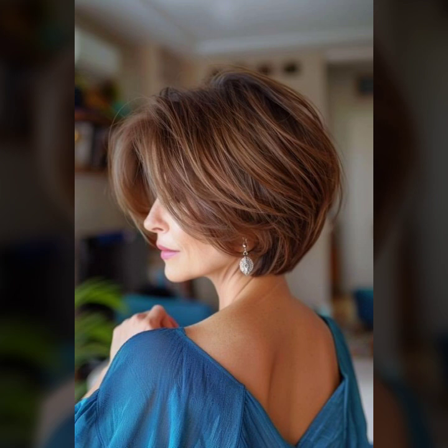Today I will show you in this video a very attractive and latest collection of short hair styles for plus-size women — many different and latest ideas of short styles for plus women.